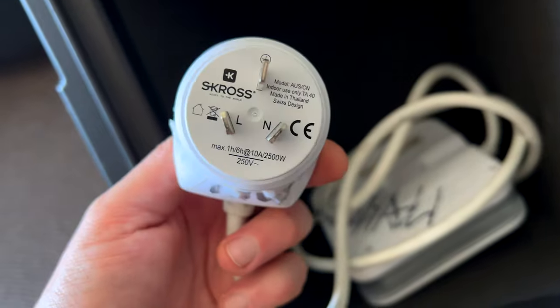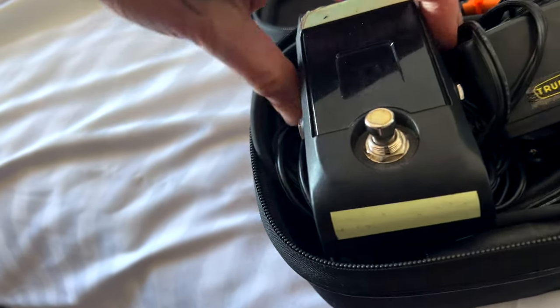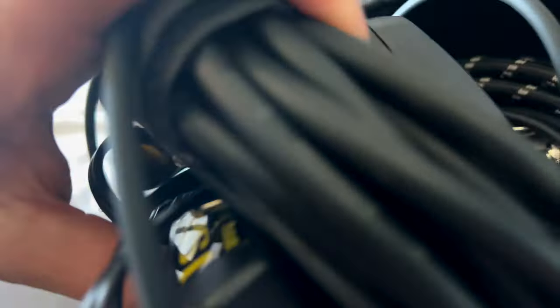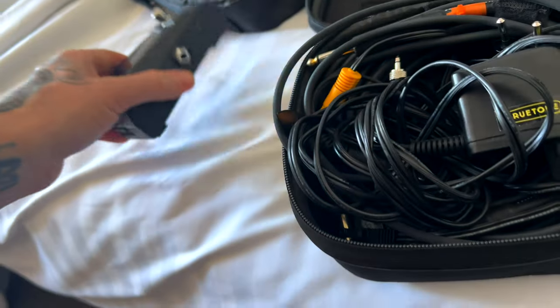For this tour I brought the Australian adapter — there's no place to plug it in, handy. We also have this small case here with the rest of my stuff: tuner, cables, antennas, guitar picks. Basically everything in there.